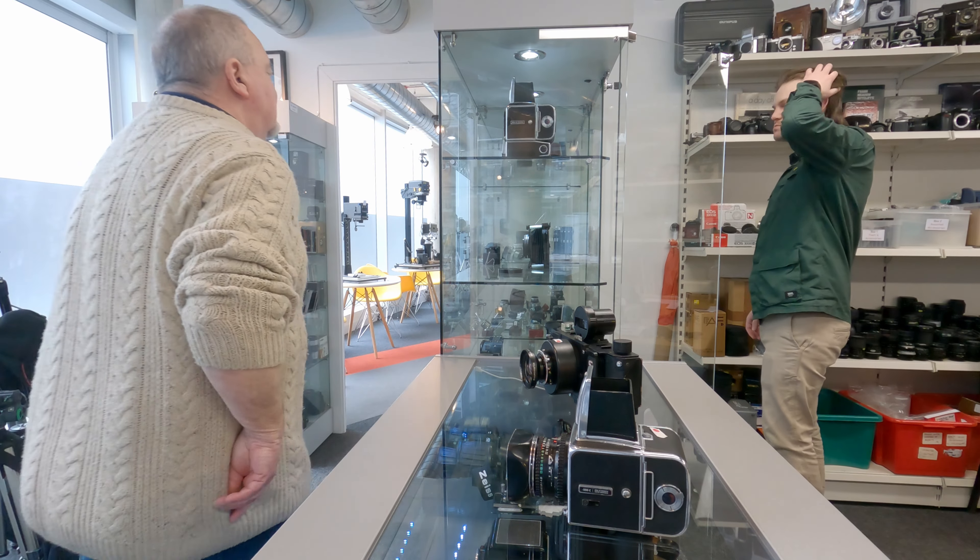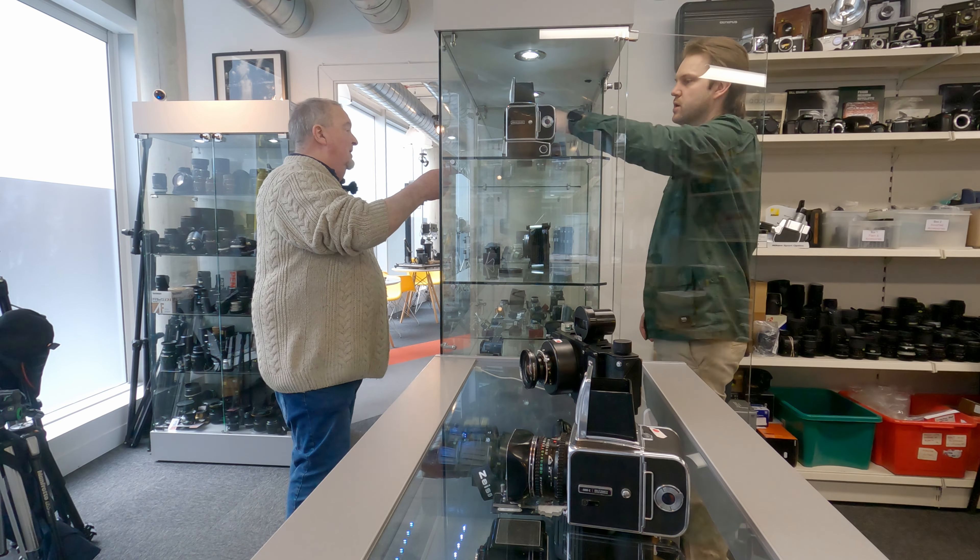We'll get a couple of items taken out of the cabinet for you to have a quick hands-on look at. I'm not buying, just so you know. The Exakta will be quite good actually.